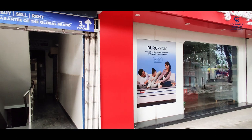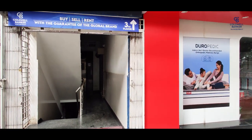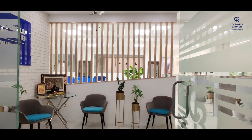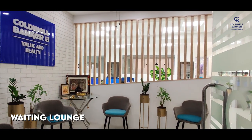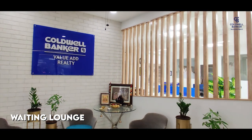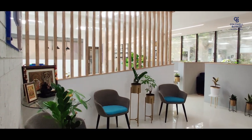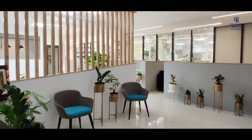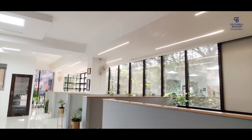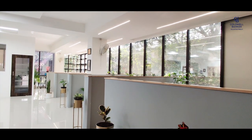So without further ado, come let's take a tour of our office quickly. As we enter, this is the waiting area. We represent Coldwell Banker, the world's largest real estate firm headquartered in the USA. We are one of its top performing independent offices here, and have phenomenally performing affiliate partners who comfortably sit at their designated exclusive workspaces as you further enter down the office.